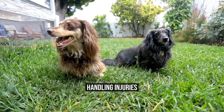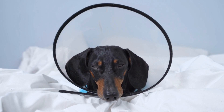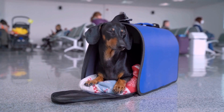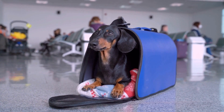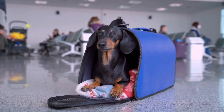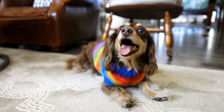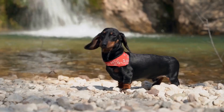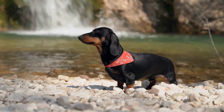Handling Injuries. Dachshunds have a longer spine compared to other dog breeds, making them more susceptible to back injuries. If your Dachshund experiences a fall, an accident, or a sudden jolt, it is essential to keep their back supported and stable. Never try to straighten or curve your Dachshund's back. Instead, gently secure them on a firm surface and contact your veterinarian immediately.